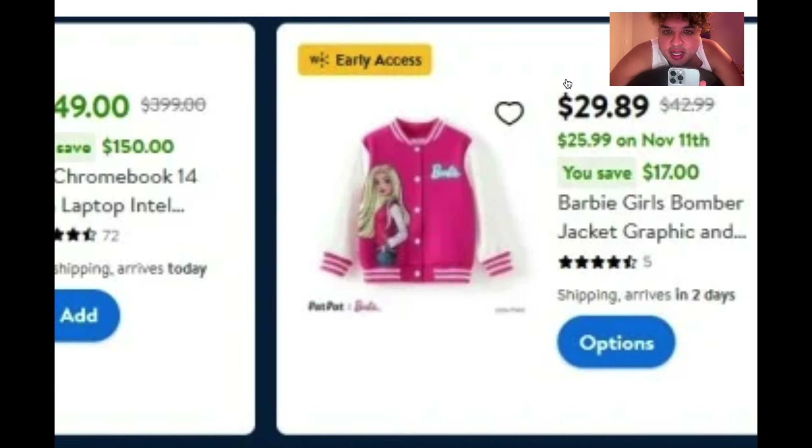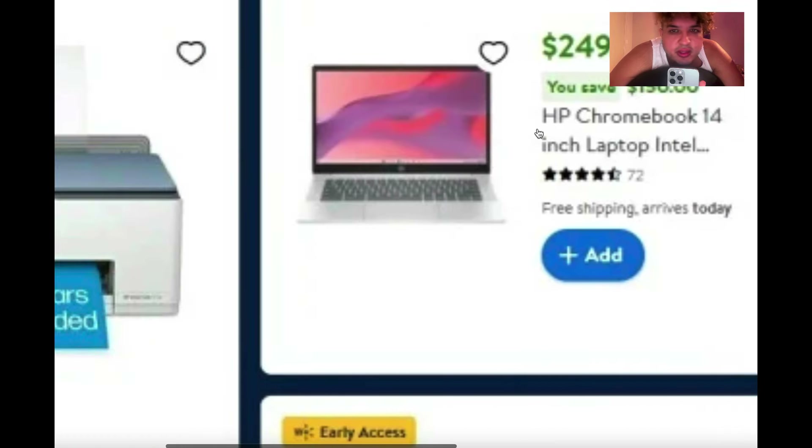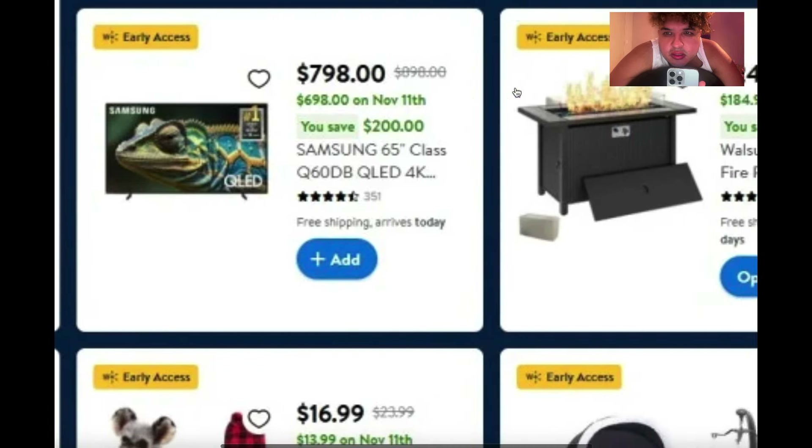The Barbie jacket — I think this is going to be a really hot gift. And then there's the HP Chromebook 14-inch for $249 — wow, that is a great deal for a Chromebook.